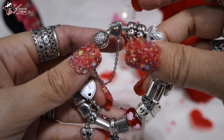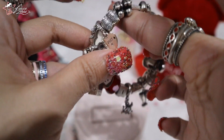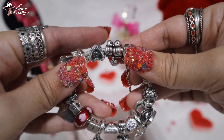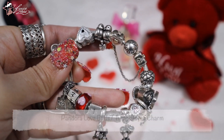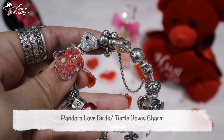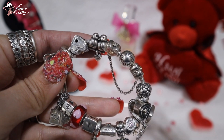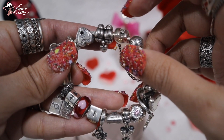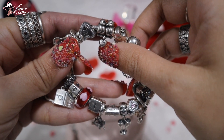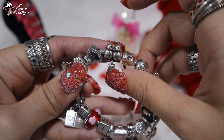The next charm I'm going to show you is one I just recently got — I'll be sharing this on a collective haul. This is called the Pandora Lovebirds, or on some websites they even call it the Turtle Dove Dangle Charm. I really like that it features two lovebirds, and there's a hanging heart that says 'Love,' which is perfect for Valentine's Day.